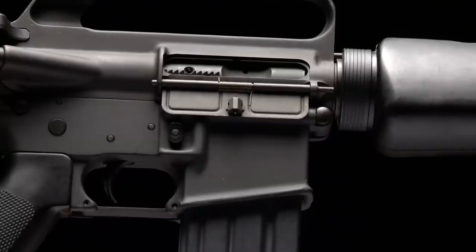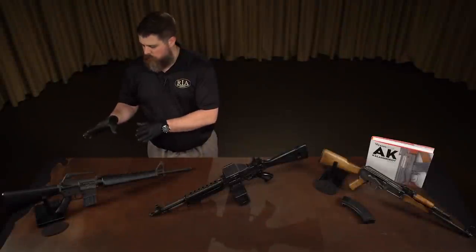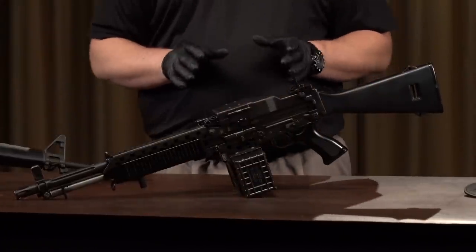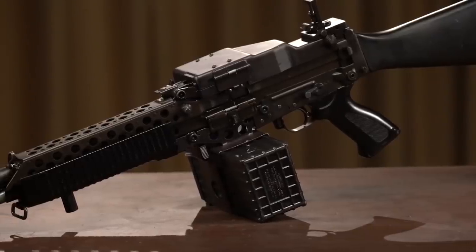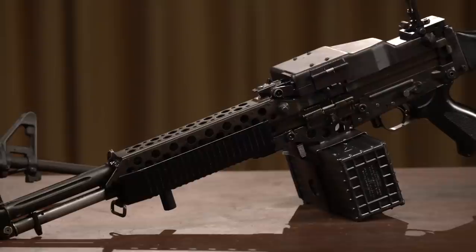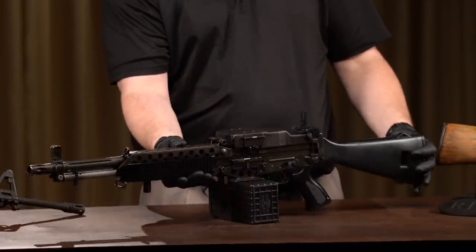We are always pleased to see M16s come through Rock Island — they're surprisingly rare for a U.S. military firearm. But let's go from one Stoner, Fremont, and Sullivan design to the next. This is a Stoner 63A. If you're not familiar with it, the Stoner 63A was designed to be an almost completely modular, lightweight weapon system. With one receiver, Stoner wanted this to convert into six different configurations: a carbine, a rifle, an auto rifle, a light machine gun, a medium machine gun, and a mounted or coaxial version.